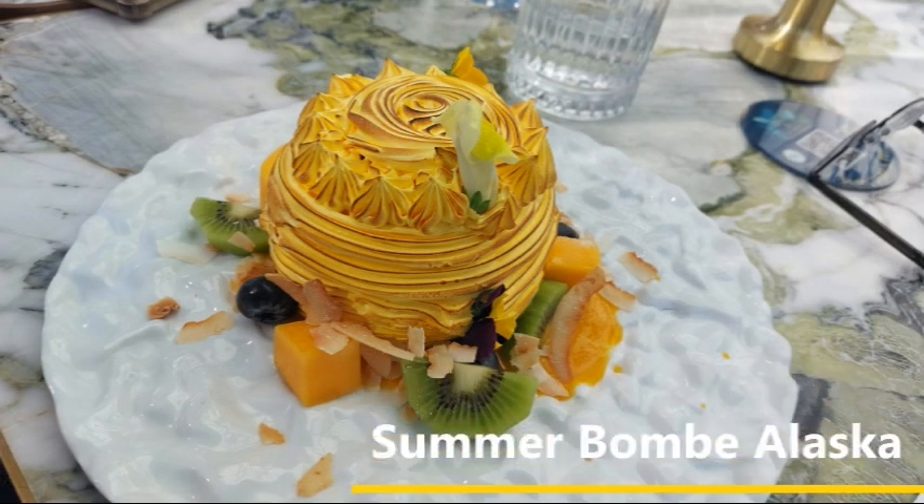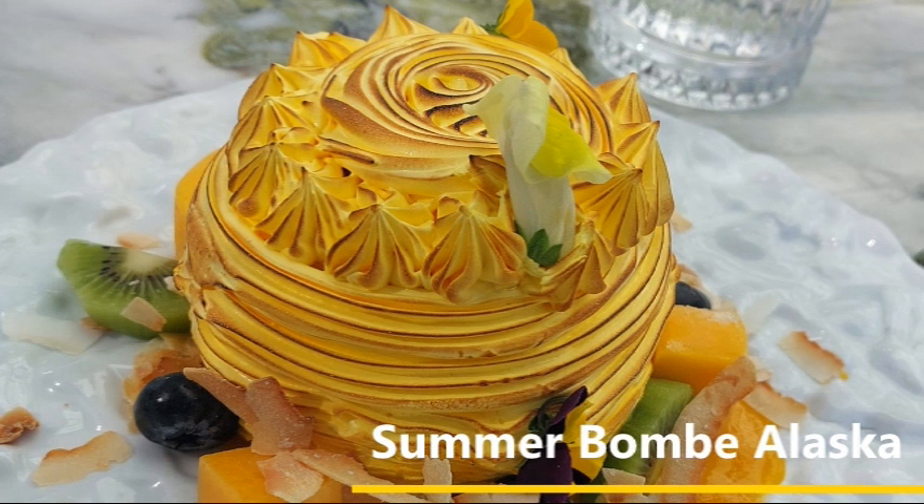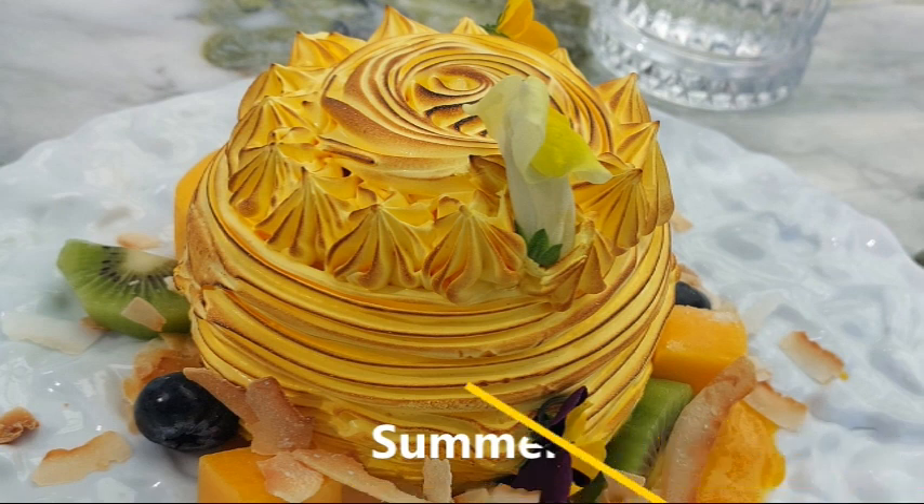For those few who have enough room for a generous dessert, summer bomb Alaska should definitely be considered. A rich dessert for sure, with mango sorbet, fresh mango, blackberries, and kiwi fruit, but so delicious. Normally bombe Alaska is served flambé, but I can only assume that naked flames in a restaurant this size could be hazardous.